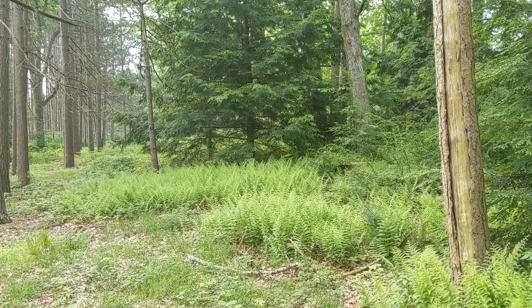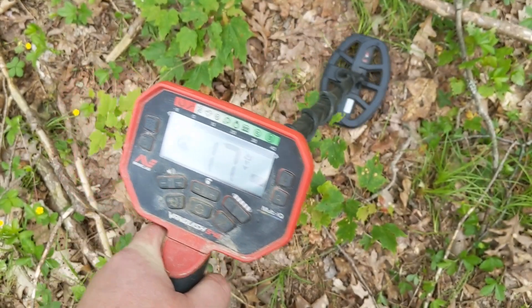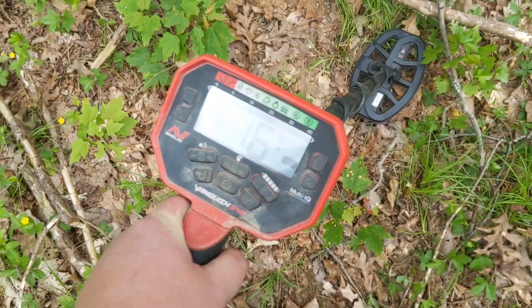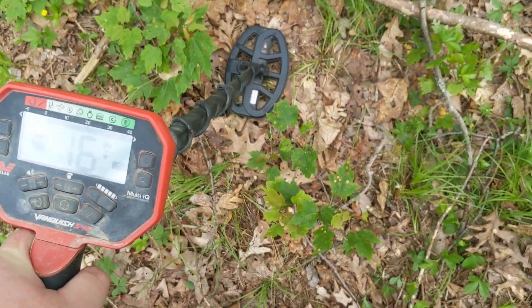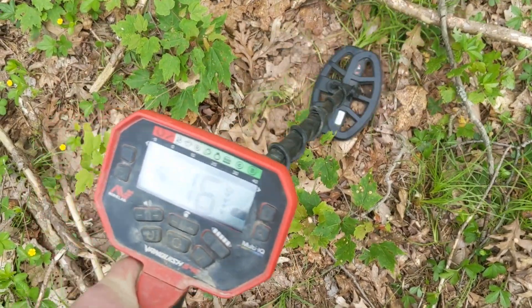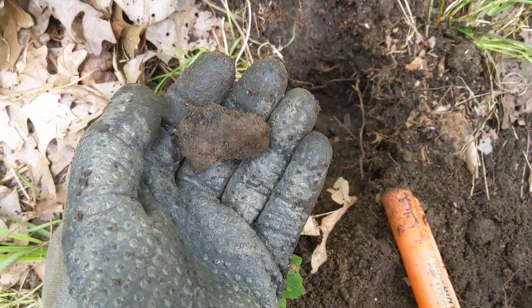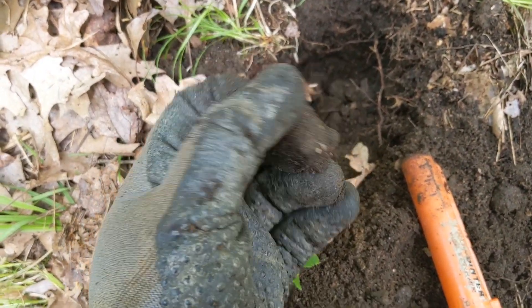We'll see if anything's here. On our first target we're getting a 16 to 17. I might not normally dig that, but since I'm kind of looking for relics, we're going to see what it is. The first target turned out to be just some hot rocks.